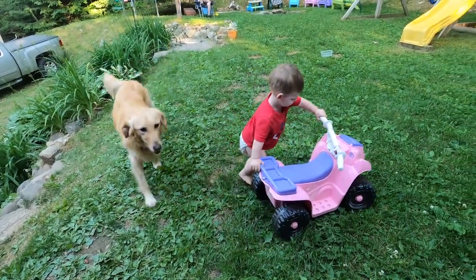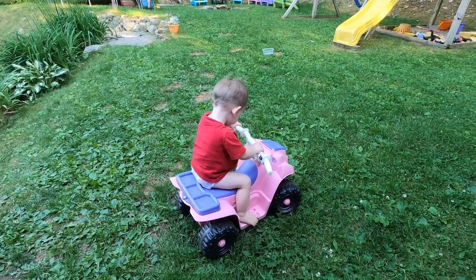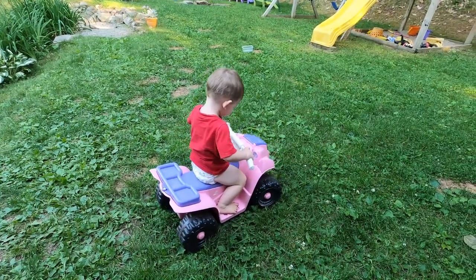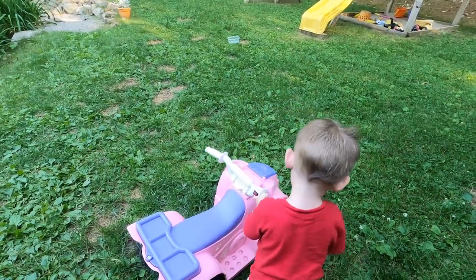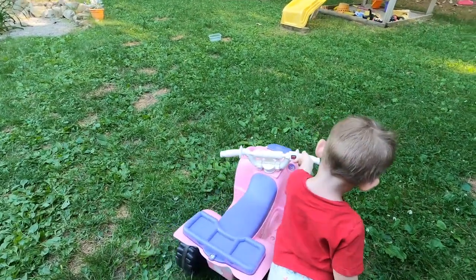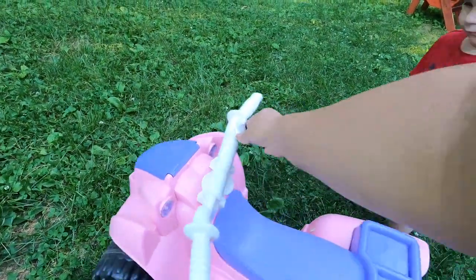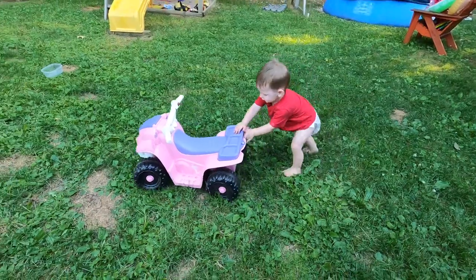Today we pulled this four-wheeler out of the attic. The girls both used this little four-wheeler and Zane's gonna have fun with it — he loves it. I thought we needed to charge it, but it's still charged. It's pink, but he loves it! Get on there, get on the four-wheeler!